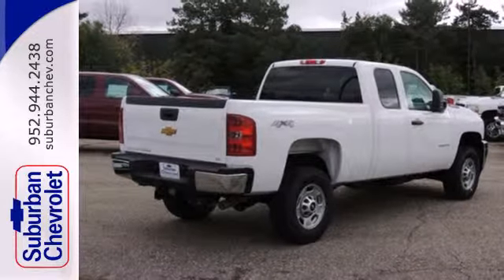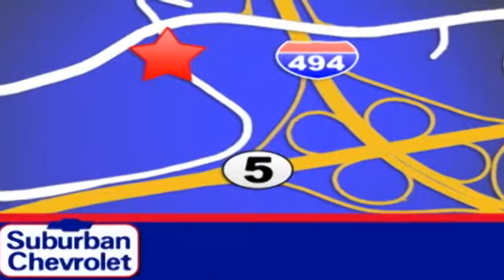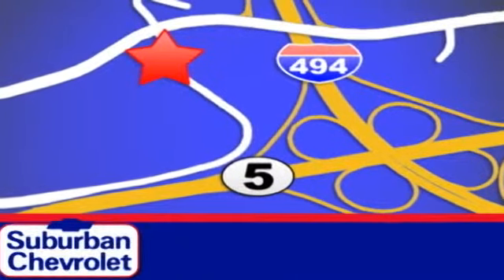You'll know why when you come in for a test drive. Stop in today for a no-obligation test drive and shop over 16 acres of inventory. We are conveniently located in Eden Prairie at Highway 494 and Highway 5.